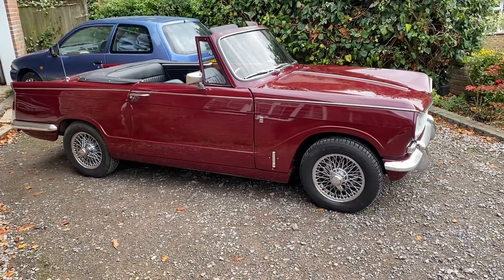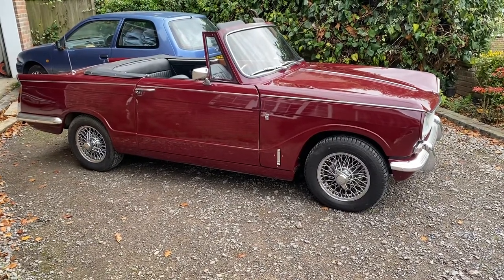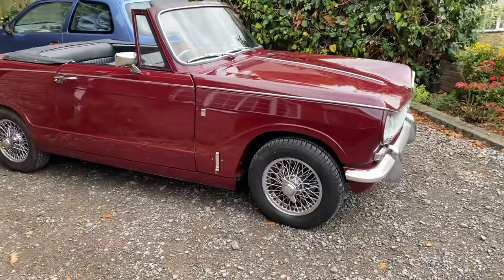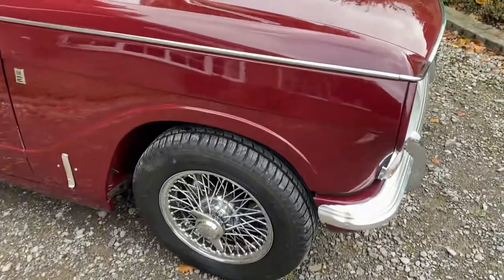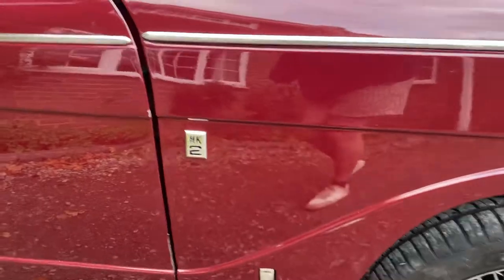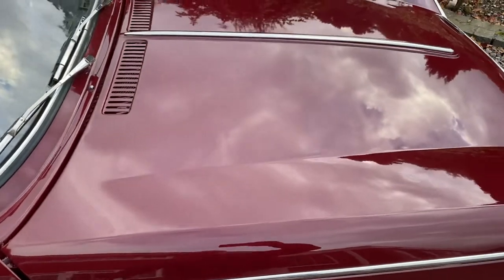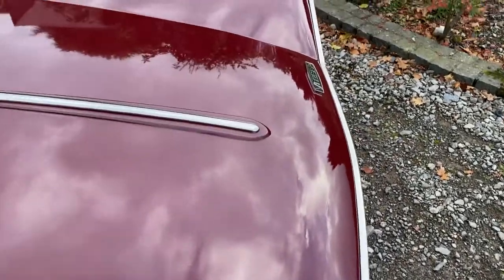Hi and welcome to this walk-around video about a 1970 Triumph TR6 convertible, registered as first of the first 1970. Let's walk you around the car and show you the good and the bad. You can see it's got a very nice paint finish, though on the edges you can see a few chips. Overall a really decent finish.